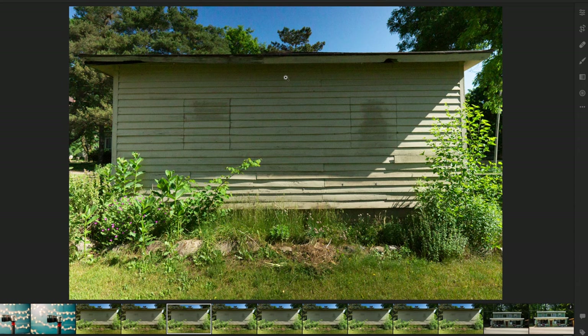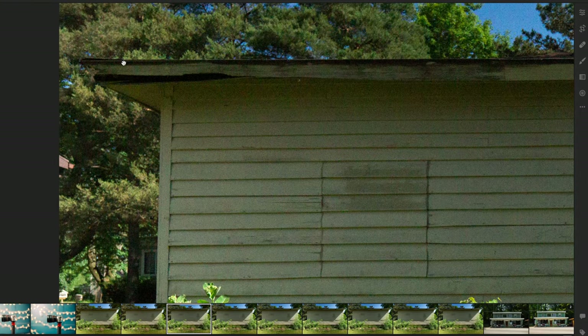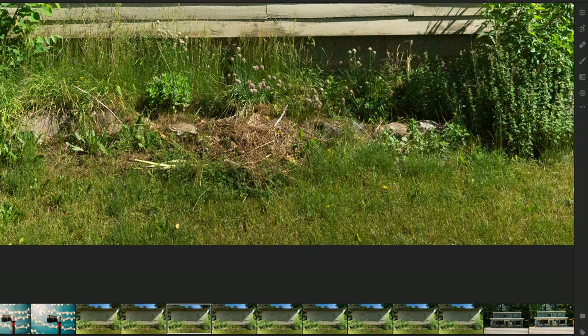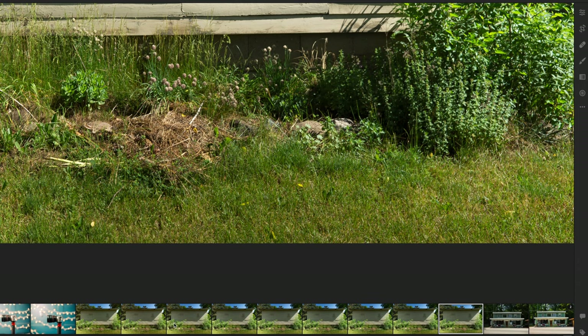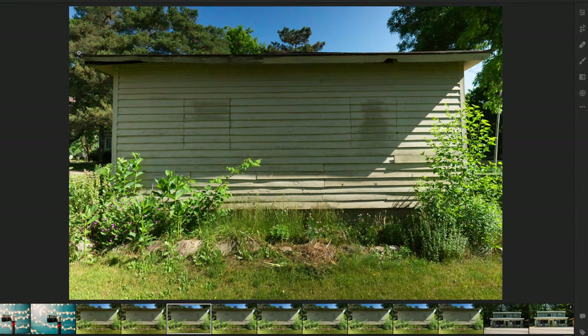At ISO 6400, that's where you start to see colorful noise and grain. You can see green, yellow, a little bit of red or purple — it's just all over the place. This is where it really starts to break down. Even in lighter areas like the leaves and the trees, you can see it. Even zoomed all the way out, this just doesn't look that good.